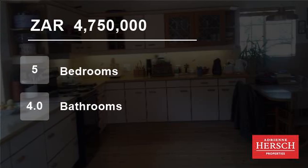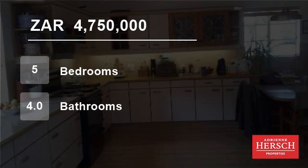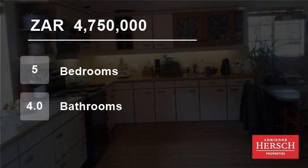Upstairs has two bedrooms sharing a full bathroom. In addition, there is a playroom near the pool.